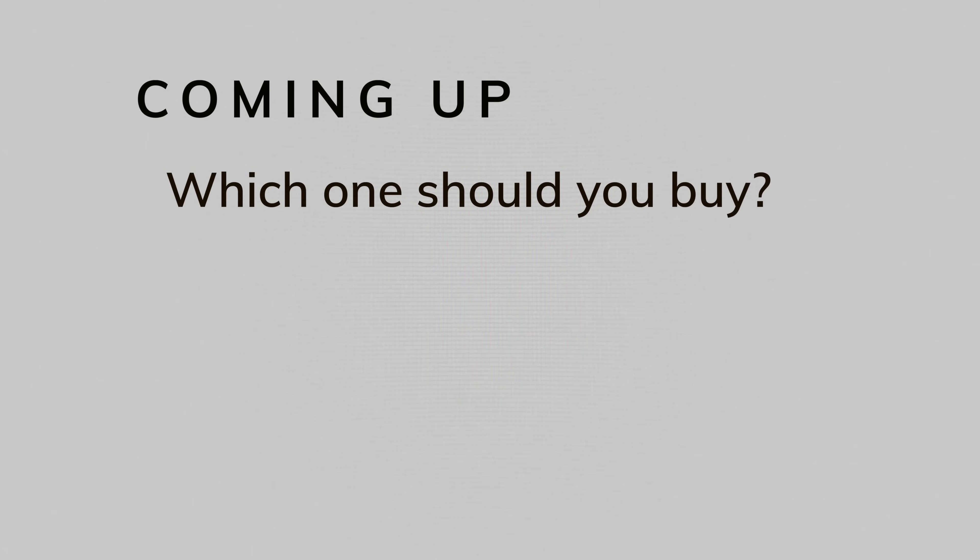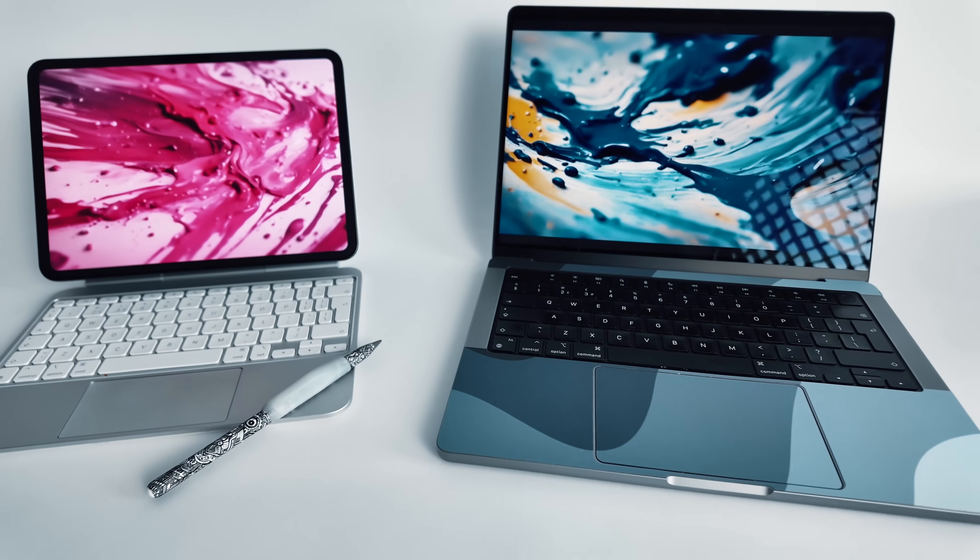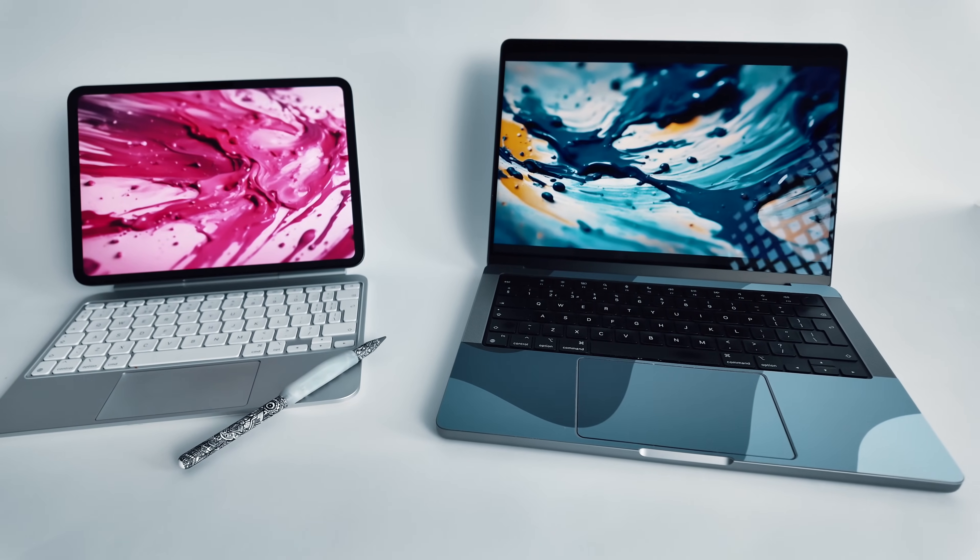In this video, we'll take a look at whether your next device should be an iPad or a MacBook, we'll explore the benefits and limitations of each one for different use cases, and I'll also cover the biggest trap that most buyers fall into when they're trying to make a decision between these two devices.